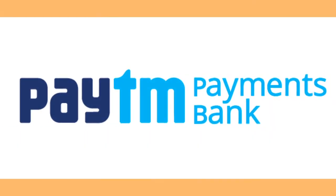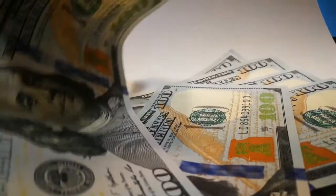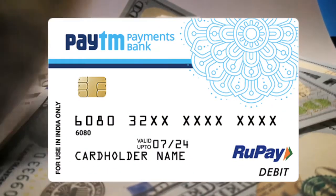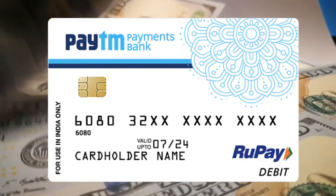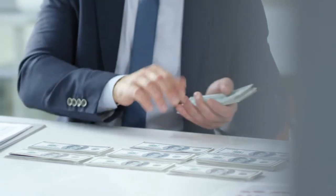Paytm Wallet is no more just a semi-closed wallet — the company has transformed itself into a payments bank. It is a digital payments bank that gives some interest on deposits but cannot offer loans to its customers. Just like Paytm Wallet, users can operate Paytm Bank using their smartphones. Paytm also issues debit cards to customers. The bank lets you open a zero-deposit digital savings bank account and offers a four percent per annum interest on savings accounts.